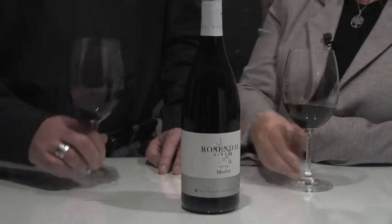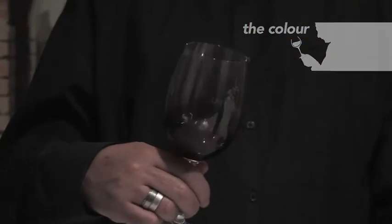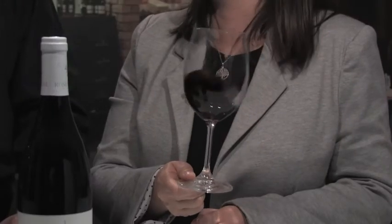Okay, we're going to start off with the color. This Merlot is quite dark for a Merlot. It's quite dense and there's a nice orange rim on the side of the glass. That's not aged — that is just the way Merlot is. That's one of its characteristics.